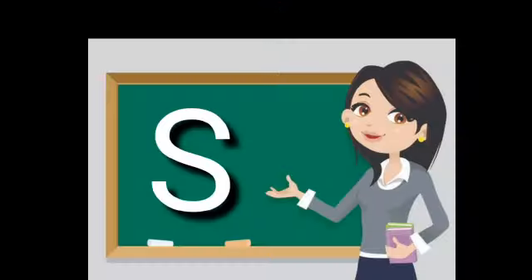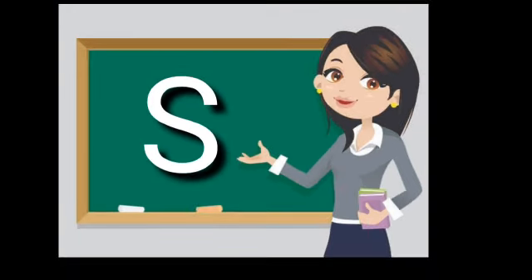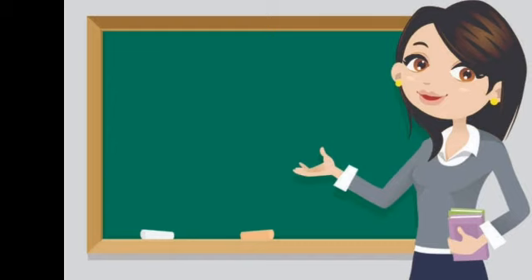Do you remember this letter? Yes, you are right. This letter is S. This is capital letter S and this is small letter S. Now tell me the sound of this letter. S, S.